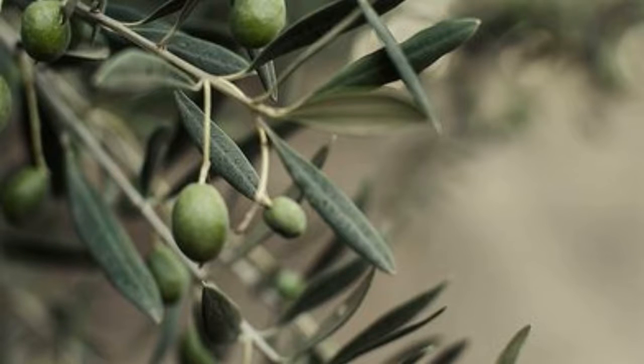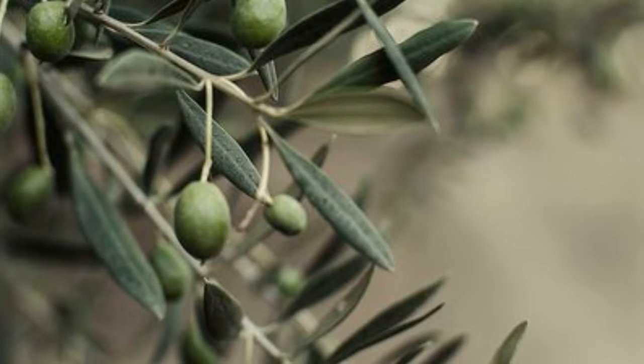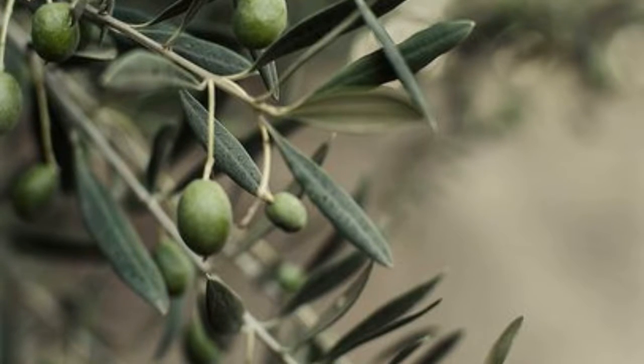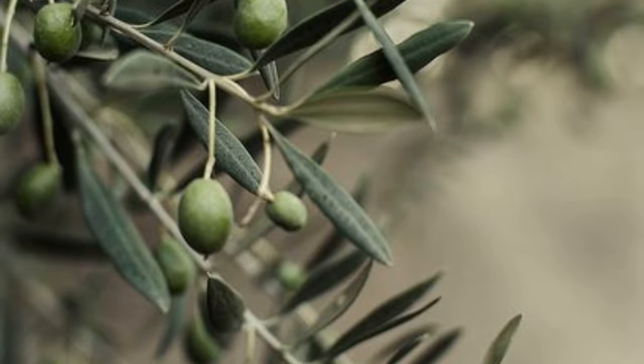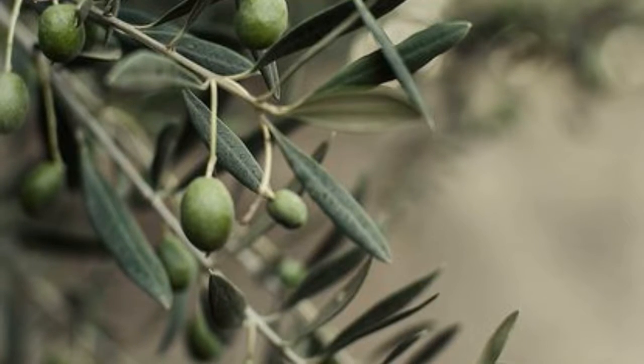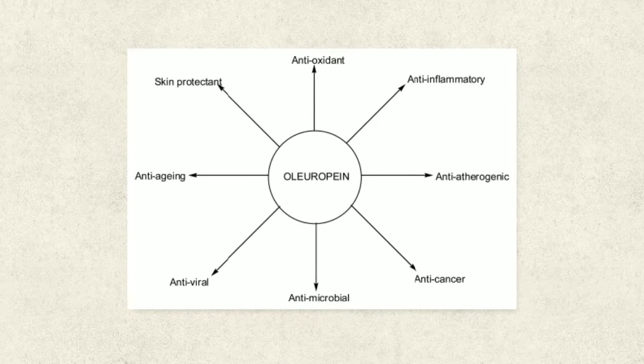The results of continuing research show the olive leaf exhibits properties of an antiviral, antibacterial, antifungal, antioxidant, antihypertensive, anti-atherogenic, anti-inflammatory, anti-cancer, hypocholesterolemic, and hypoglycemic. Oleuropein is a polyphenol contained in the olive leaf that has gained recognition for its cardioprotective, antioxidant, hypotensive, hypoglycemic, hypocholesterolemic, and antimicrobial activities.